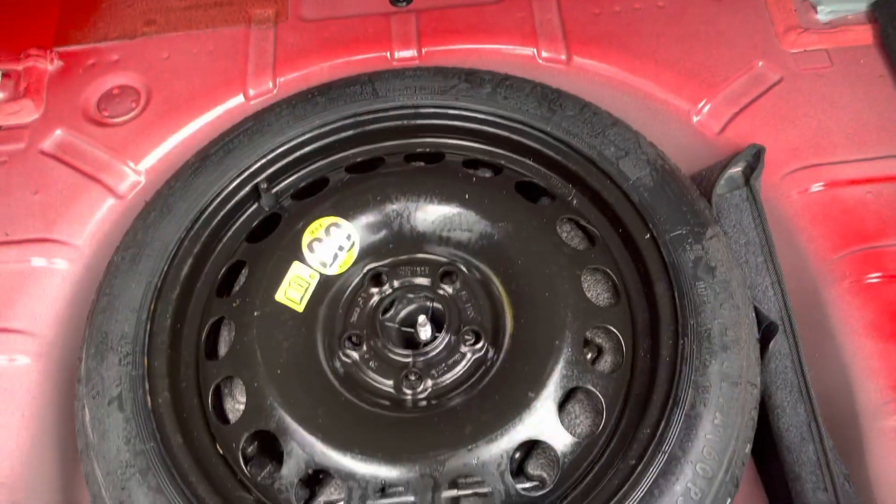In the rear you'll find a very respectable amount of boot space — one of the biggest in the class. Just underneath the carpet you will find a spare wheel which has never been used, always a good sign. You can also drop the back seats for extra room.